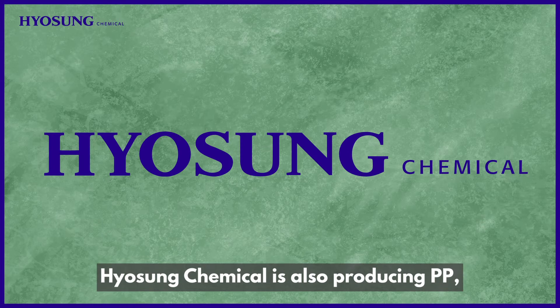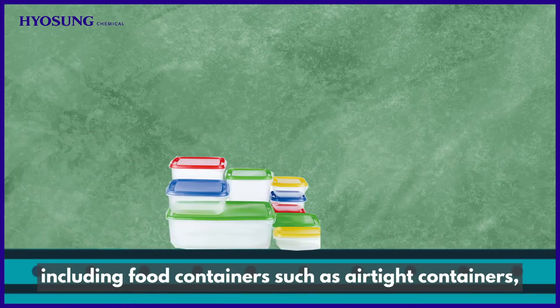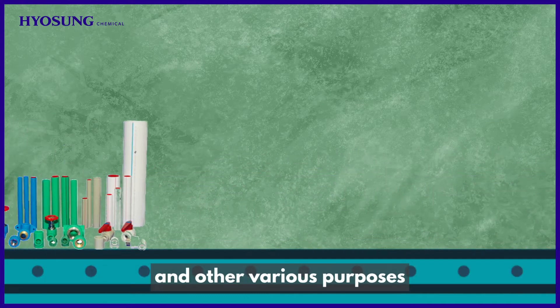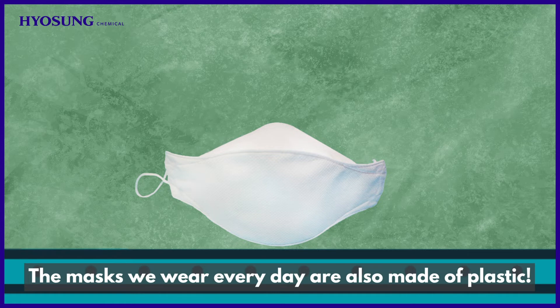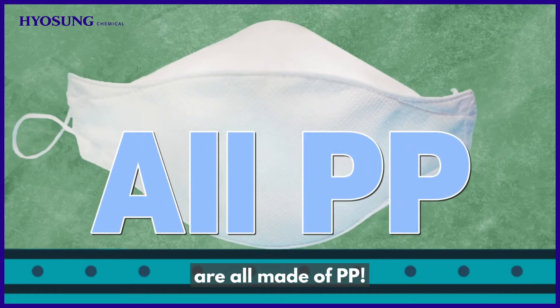Hyosung Chemical is also producing PP, which is used for various products, including food containers such as airtight containers, shampoo containers and coffee pots, and other various purposes for pipes, medical products and films. The masks we wear every day are also made of plastic — mask lining, outer fabric, and electrostatic filter are all made of PP.